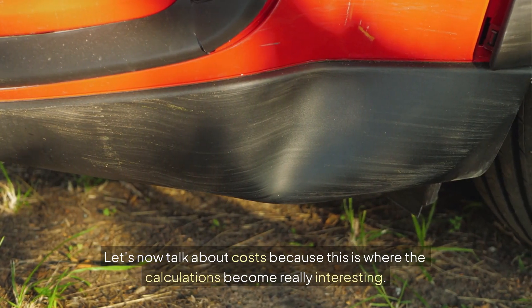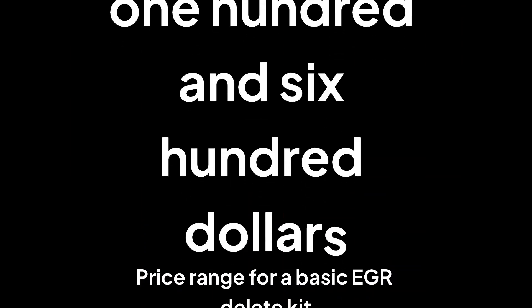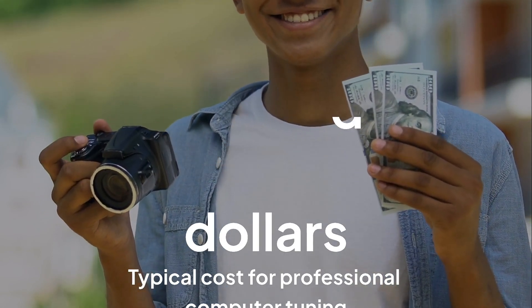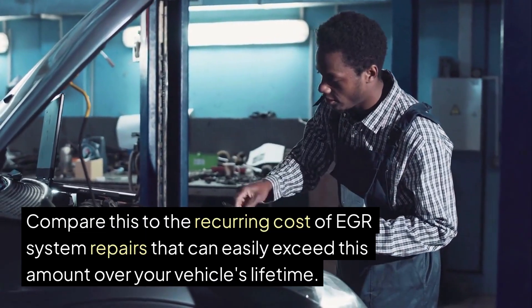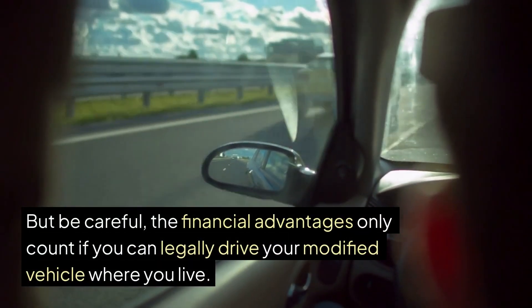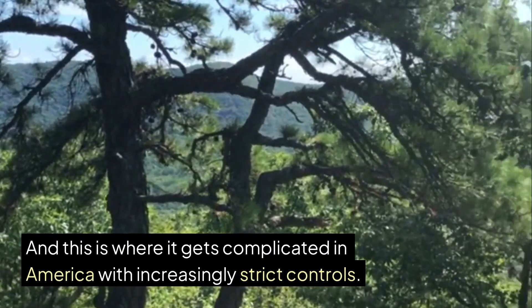Let's talk about costs because this is where the calculations become really interesting. A basic EGR delete kit costs between $100 and $600 depending on your vehicle's complexity. Even if you pay a professional tuner between $300 and $500 for computer work, you arrive at a total investment under $1,000. Compare this to the recurring cost of EGR system repairs: an EGR valve costs between $300 and $800, an EGR cooler can reach $1,500, and regular cleaning of contamination costs at least $200 each time. But these financial advantages only count if you can legally drive your modified vehicle where you live.